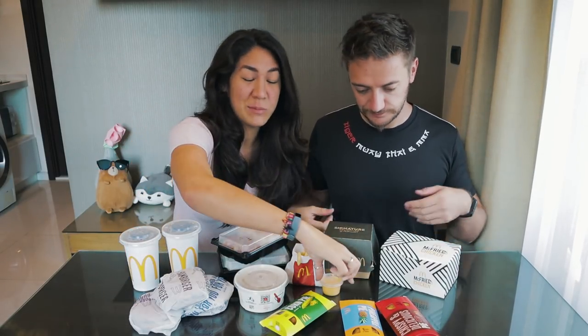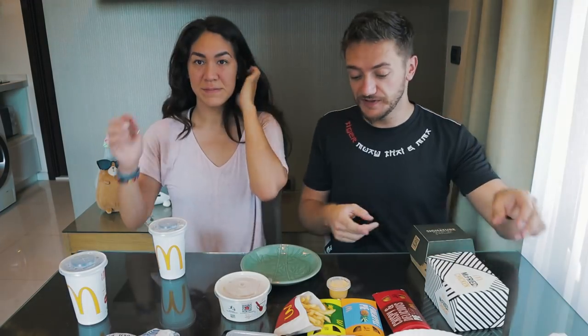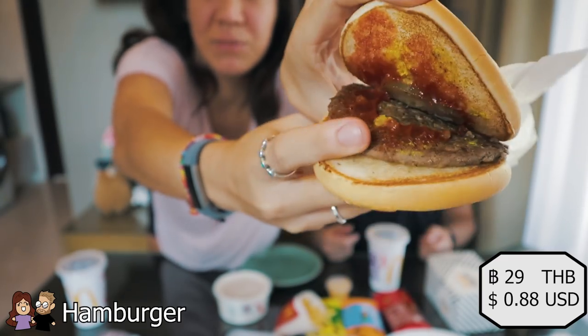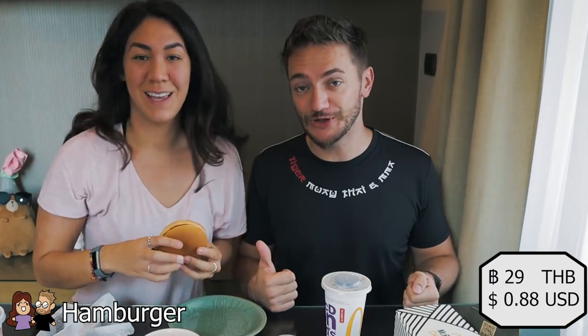Alright, we got all our stuff and we're ready to eat. These are almost all things that aren't typical in the US or Europe — we have some fries and a hamburger, but the fries come with cheesy dip, which is pretty cool. We start with a burger because it's McDonald's. Looks pretty normal — standard ketchup and pickle. I'm a pickle person, the best thing on a burger.